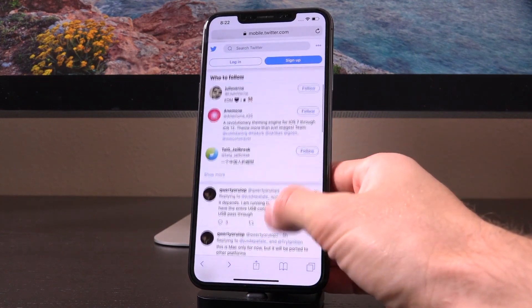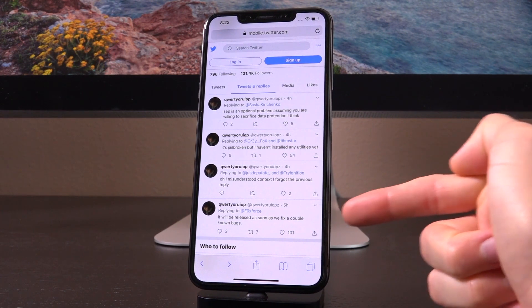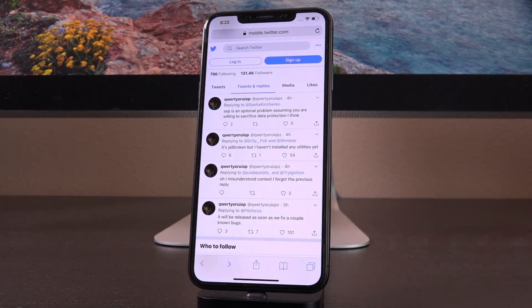As for release, he said it will be released as soon as they fix a couple of known bugs. Now in the past, Luca has said that he doesn't plan on releasing any more jailbreak utilities — but that seemingly has changed.